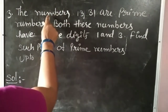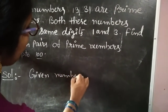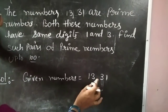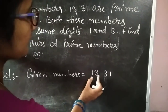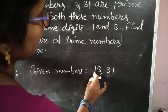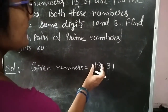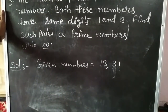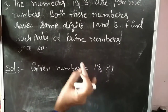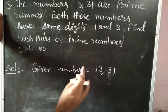Look here carefully at what they have given: 13 and 31. The given numbers are 13 and 31. 13 is a prime number and 31 is also a prime number. Here two digits are there — first one 1, second one 3. Here also two digits: 31 means 1 and 3. Same digits in both. Prime numbers means they have no other factors, only the same number and 1 itself. That type of numbers are called prime numbers. These two are prime numbers and these two numbers have the same digits.